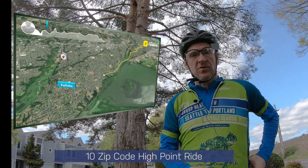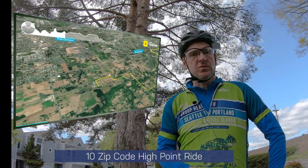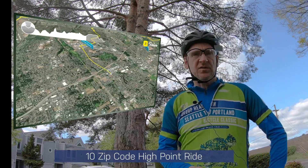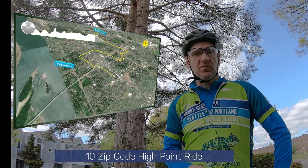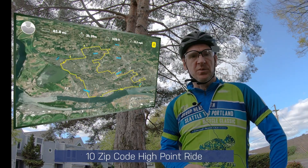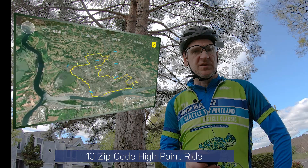I'm going to go for another adventure ride. I have 10 zip codes that I'm going to go to. Each zip code, I've established the highest point in that zip code. None of them are extremely high, but I'm going to go to the highest point in all 10. The zip codes should be about 45 miles in length total, so a little bit of distance.